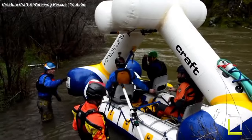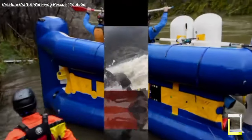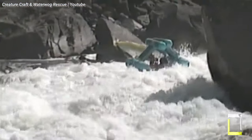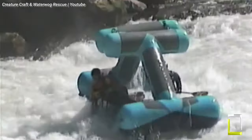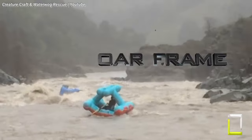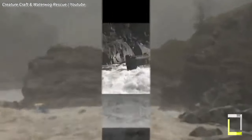Its two big inflated tubes joined by a frame supply buoyancy, but the overhead roll cage prevents the boat from rolling over entirely in even the most violent rapids. This ingenious design isn't only about safety — it also boosts control, enabling precision steering even in adverse water conditions.